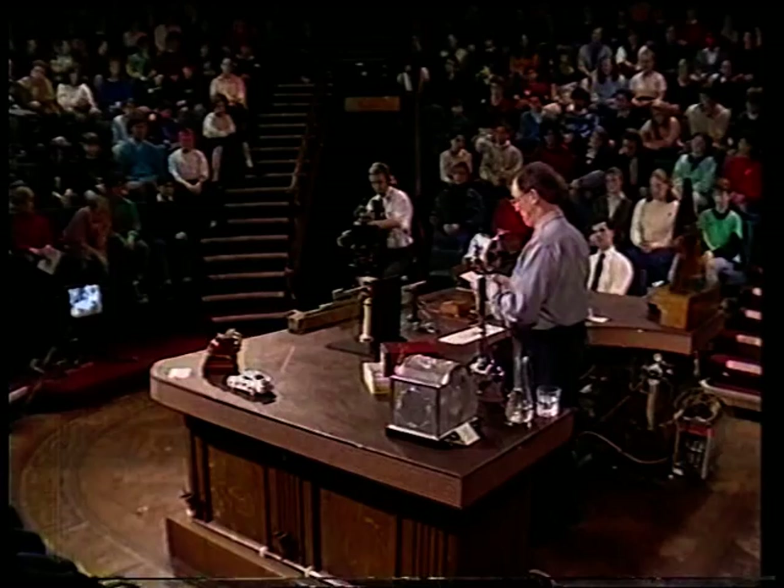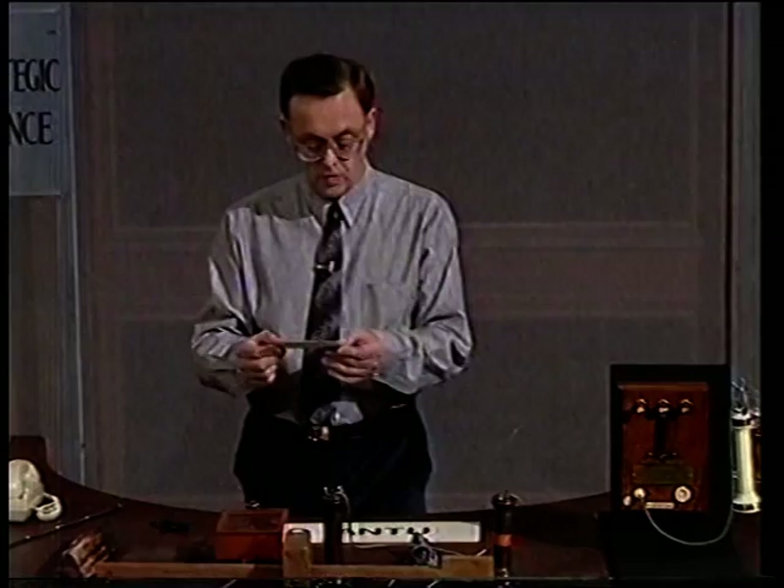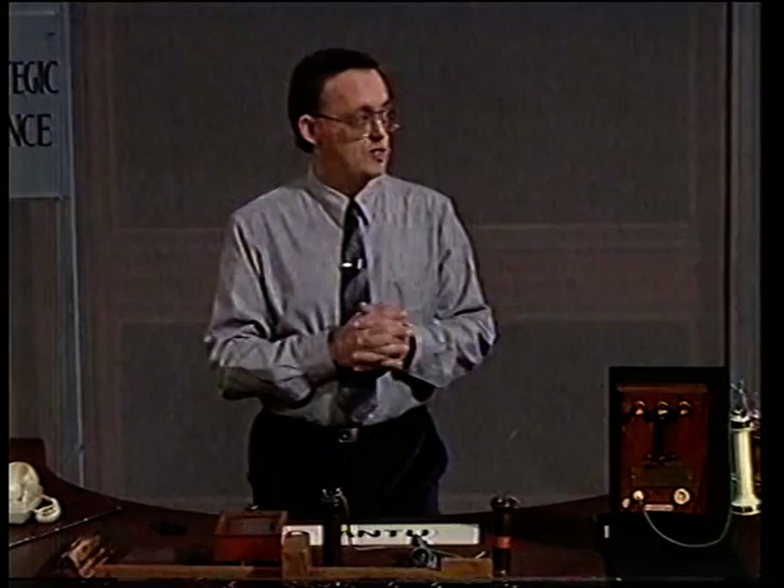He added, 'My own impression is that the time is not too far distant when even America will take advantage of the inventions we are now using.' But America was doing very nicely, thank you — because independently of Wheatstone and Cook, two Americans, Morse and Vail, had invented their own telegraph.